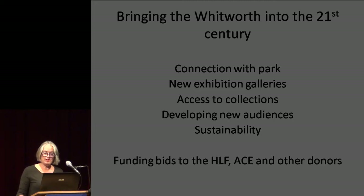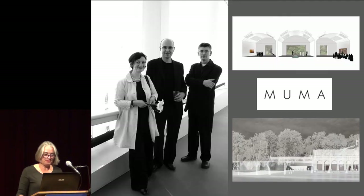Key elements of the brief to the design team included making better connections with our adjacent park, expanding new exhibition galleries, improving access to our collections, developing new audiences and embedding sustainability across all our activities. We held an architectural competition which attracted 139 expressions of interest from all over the globe, and in October 2009 appointed MUMA, McInnes-Usher-McKnight Architects, a London-based practice with experience of working on galleries and historic buildings.